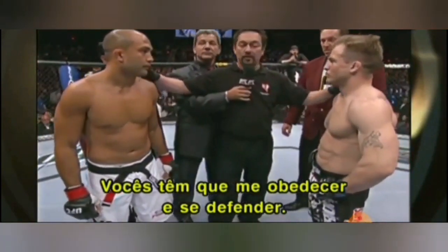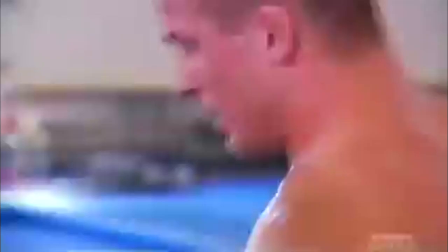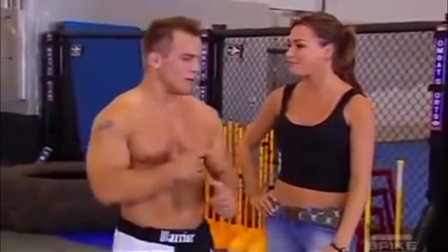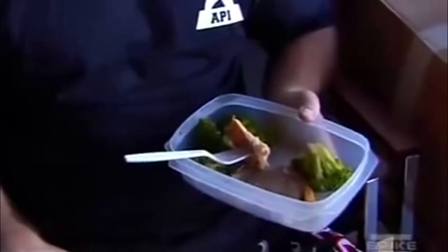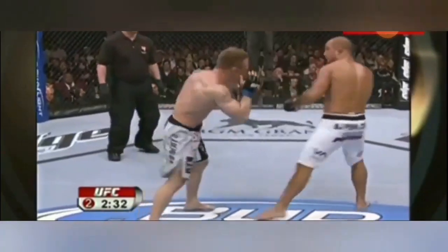Penn next faced Sean Sherk for the lightweight title. Sherk had maintained his innocence since testing positive for steroids, and it seems unbelievable looking back now, but he had many supporters. With hindsight, given the shockwave that USADA sent through the sport, it would be extremely naive not to think Sherk wasn't pharmaceutically enhanced. When the bout began, Sherk came out swinging trying to take Penn's head off, but Penn settled into a striking groove and took over with his jab. By the third round Sherk was gassed out and beaten down, and a flying knee from Penn finished the fight.